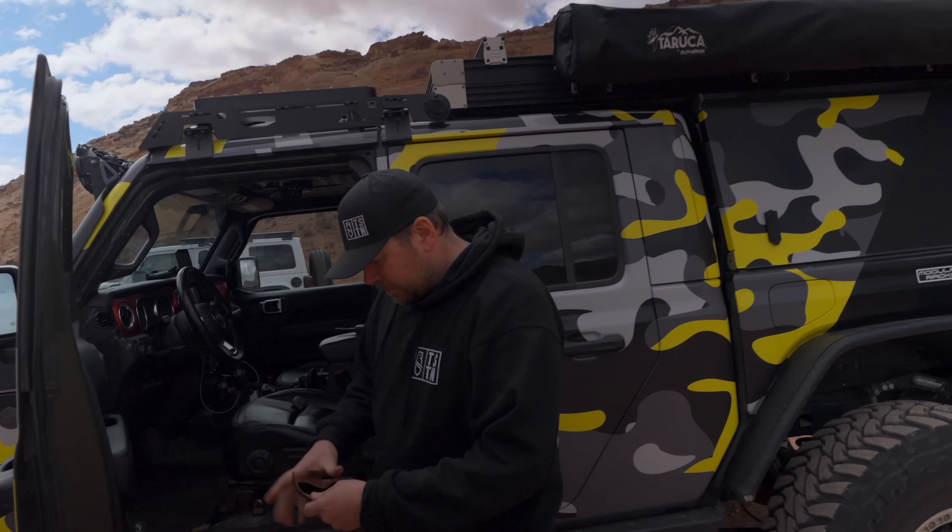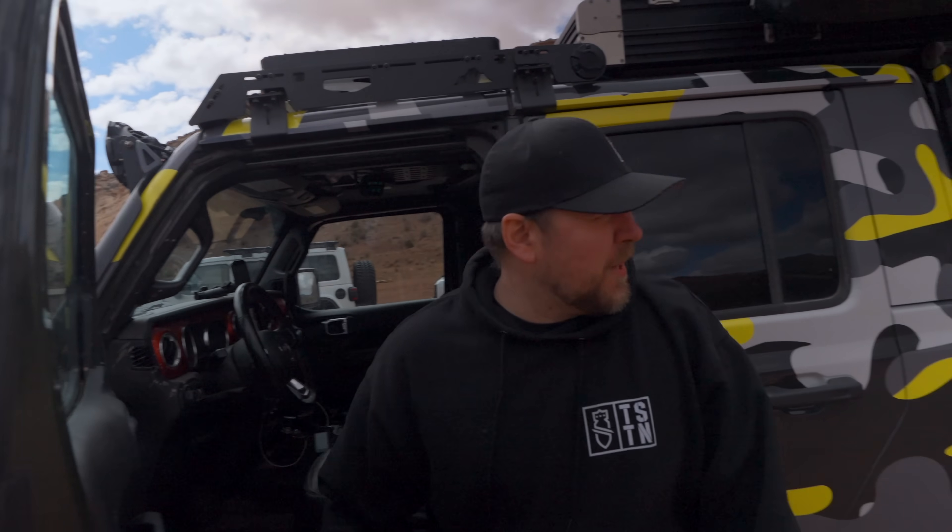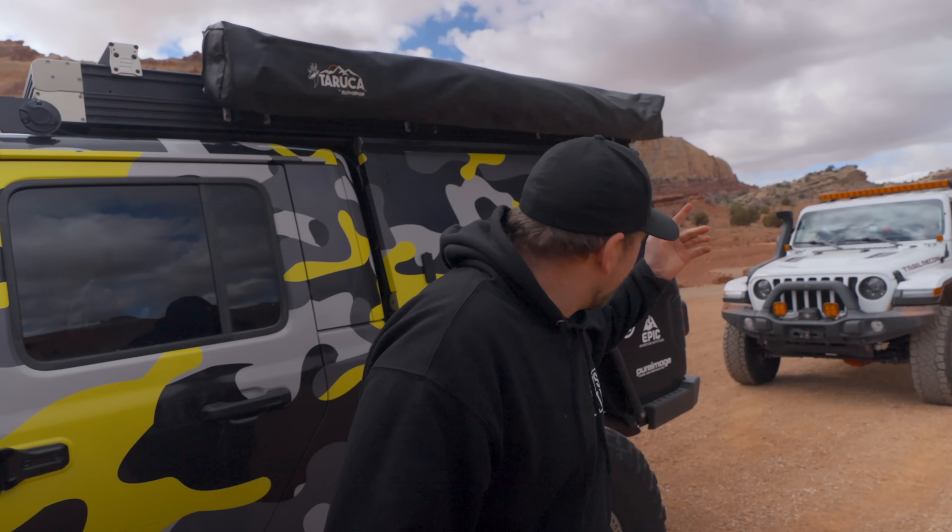Sean, tell me about this trail we're going on today. This trail is called Behind the Reef — the reef is kind of all these rocks sticking up out of the ground. We're going behind it and it's beautiful, we're going to go see what's out there. Easy, hard, medium? I'd say like easy to medium, but very scenic. There's a little gatekeeper obstacle at the beginning — it's probably the biggest challenge that we'll face.